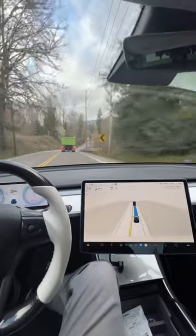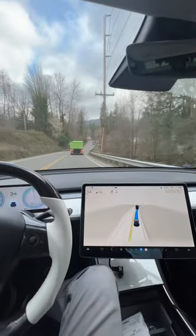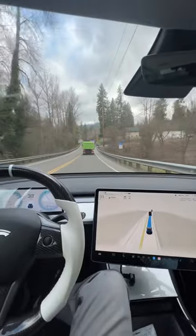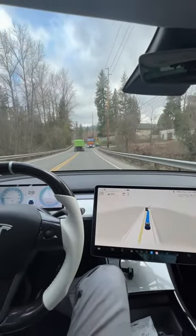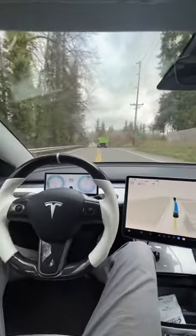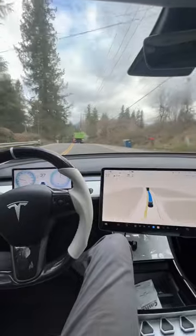And so here we actually have our first attempt at going around a truck. Let's see what the Tesla does here. We've got a garbage truck off to the side. Are we going to go around it? What's it going to do? Woohoo! Look at that, baby. Beautiful.